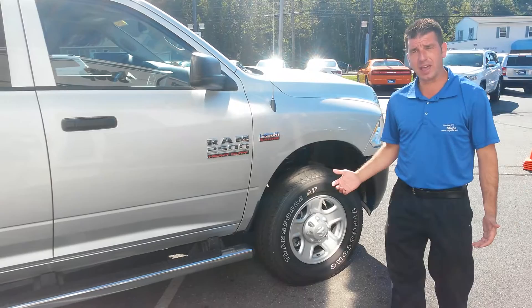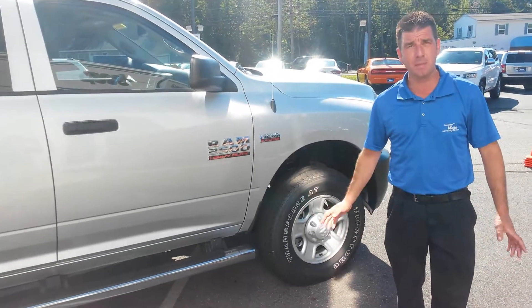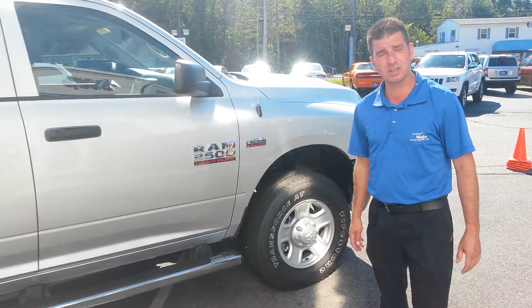Come down here and take a look at it — Southern Maine Motors. You can also find more information on this truck at SouthernMaineMotors.com. We will have this truck listed with some individual pictures and things like that.